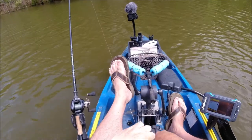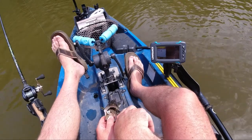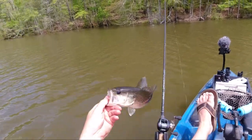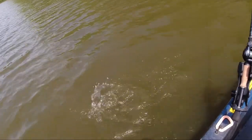Fish out here in the open — goodness gracious, he ate that! Try not to hurt him. Got it! Little bass, little bass.